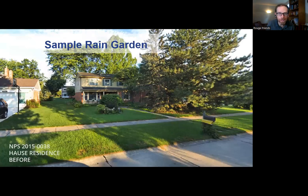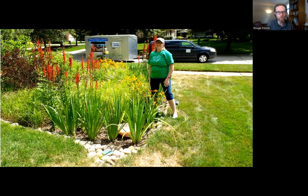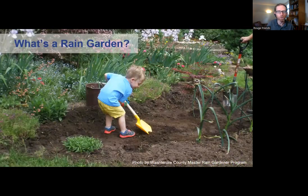Here's a sample rain garden - Ann's residence in Plymouth Township. She had a yard so wet that she could not mow some of the grass until June every year. She took the Master Rain Gardener class, designed her own rain garden right in front of her house, and we worked with her to get it built. It now keeps her lawn dry. She gets beautiful flowers every year that add quality to her life, attract wildlife, and make her yard and community a better place to be.